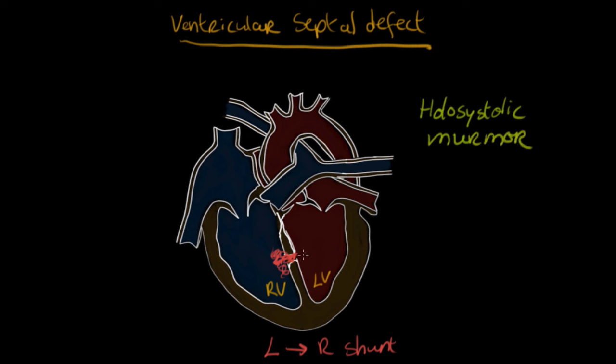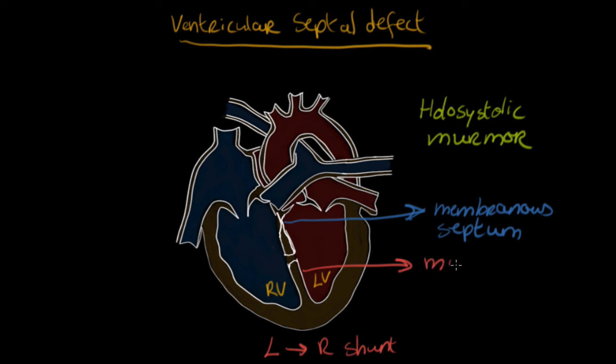In terms of location, the ventricular septal defect can occur anywhere along the septum. Most commonly, we see it higher up in what is called the membranous septum — this part near the atria has a thinner, more membrane-like wall. Lower down is the muscular septum, which is much thicker and more muscular. Most cases involve the membranous septum.